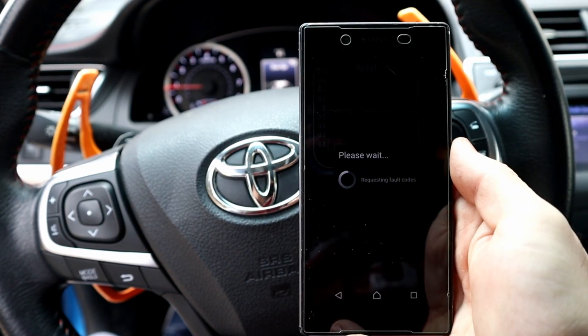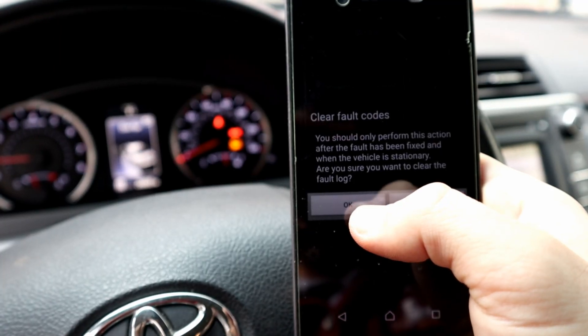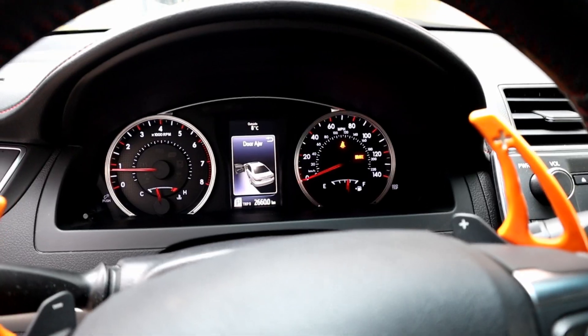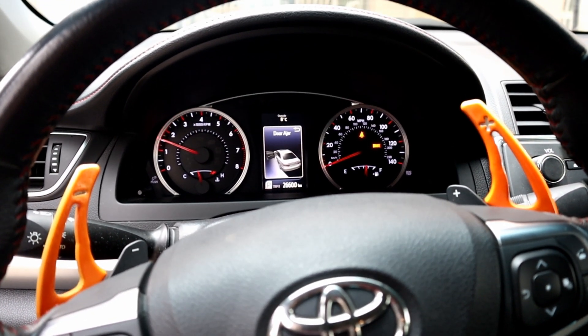Let's scan again — it shows 4 codes. These are the 4 coils that we unplugged for testing. Let's clear the codes — you should only do that when you've fixed the problem. The codes can be cleared even without an OBD scanner by removing the negative cable on the battery and reconnecting it after a few minutes.